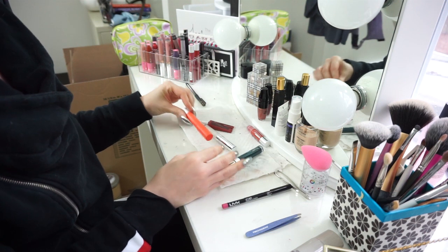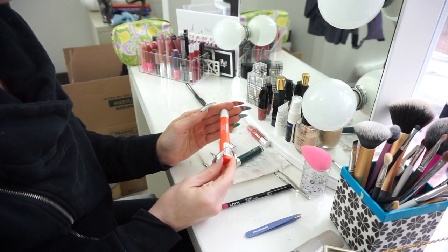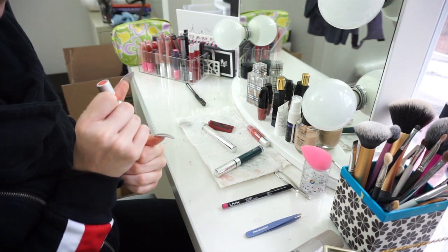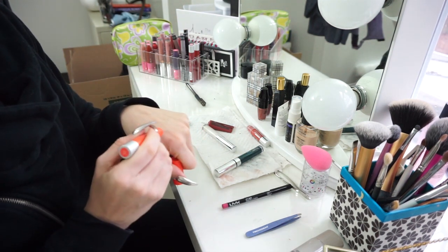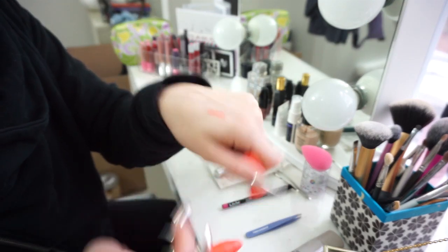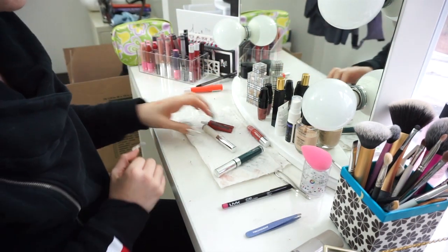This Revlon Color Burst Matte Balm in Audacious — I love that formula, it's a coral, but it just doesn't look good on my actual lips. That's going to go.